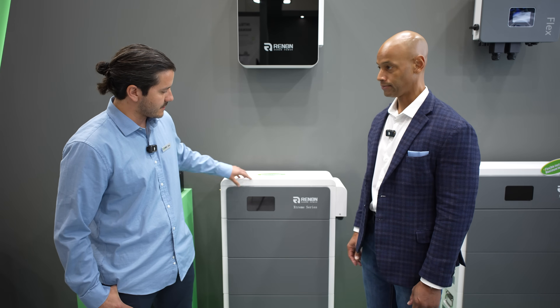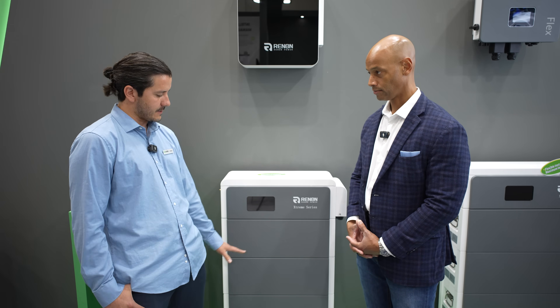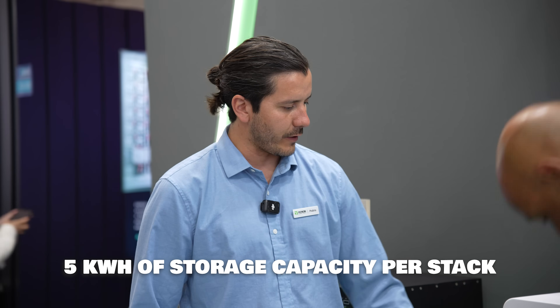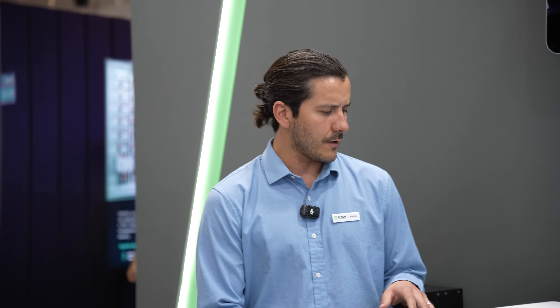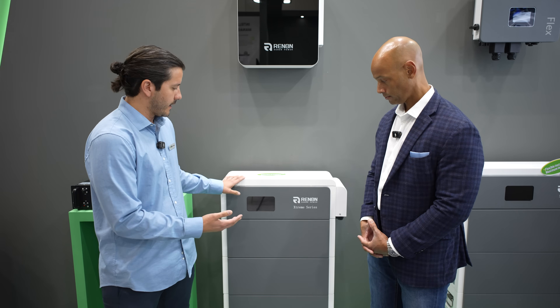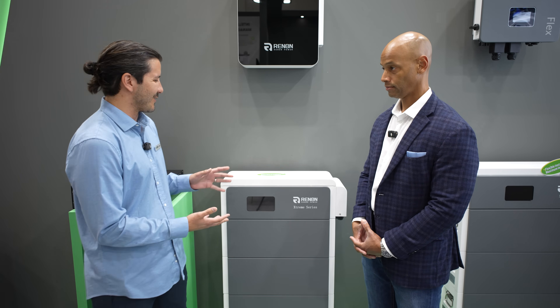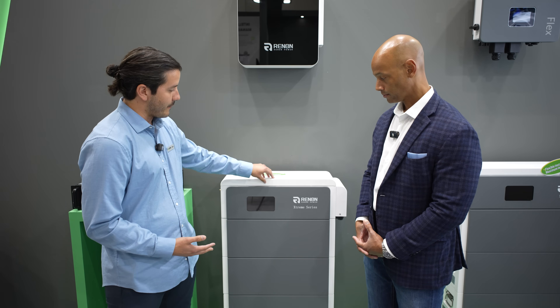Today we're going to talk about the Xtreme LV. This is a modular setup and you can start with three stacks. Each one has about five kilowatt hours of storage capacity, and it's a 48-volt setup. The nice thing is you can start small and scale up — it's a very easy upgrade. It comes in very cost-effective, the power output is great, and you can scale this up significantly. Right here you can see a three-stack setup with a battery management system.